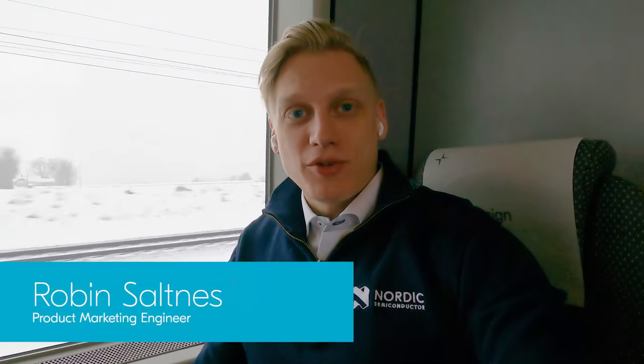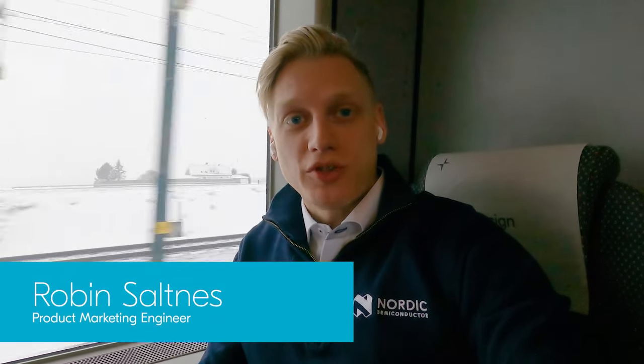Hey, it's Robin from Nordic. I'm on my way to the airport because I'm going to the Embedded World trade show in Germany. So let's see what's new in the world of embedded electronics.